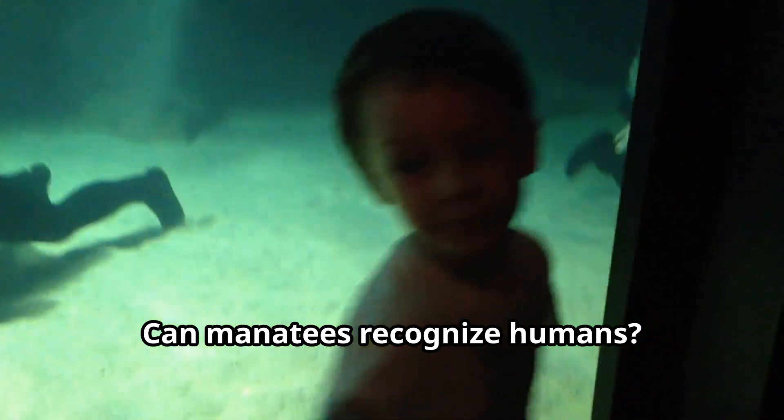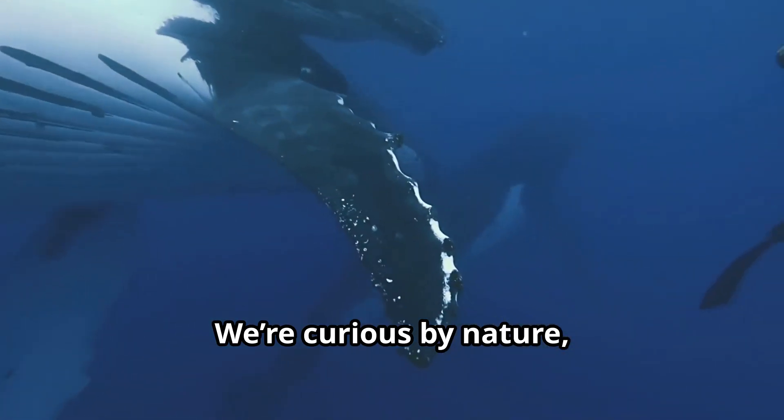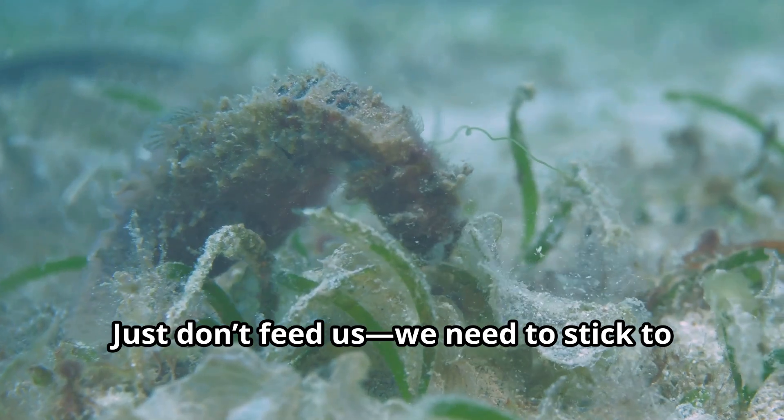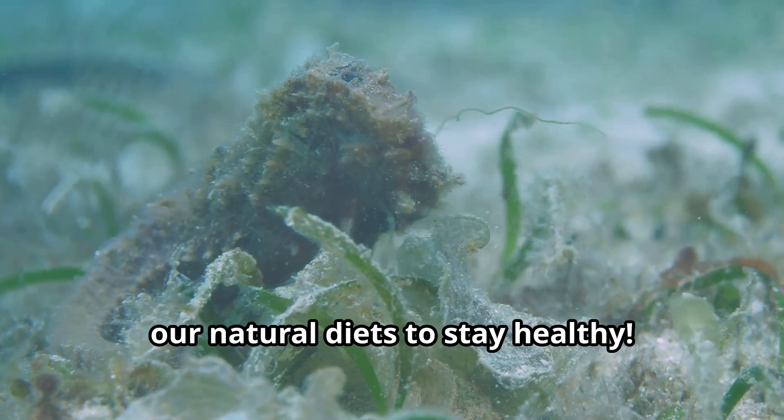Can manatees recognize humans? We sure can. We're curious by nature, and if someone treats us kindly, we'll often remember them. Just don't feed us — we need to stick to our natural diets to stay healthy.